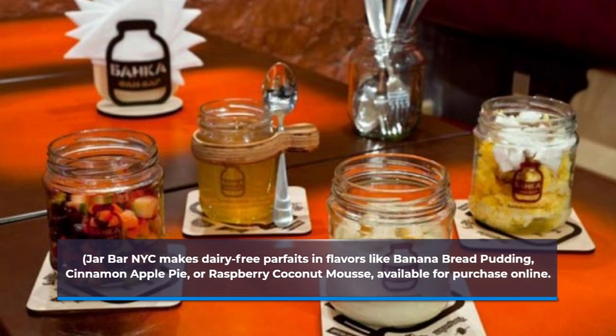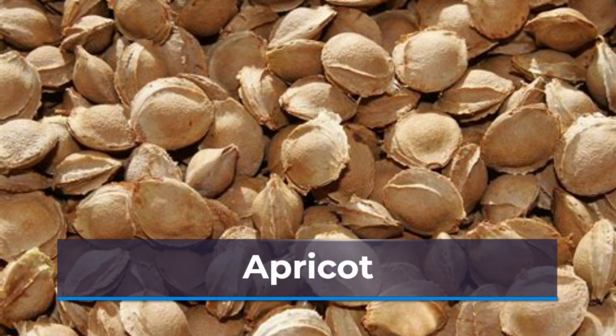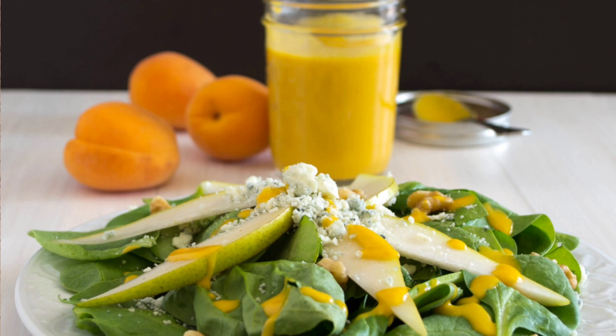This sweet orange fruit is high in vitamin A, a building block of collagen. Enjoy them raw or dried. Find out more about antioxidant-rich fruits and veggies.